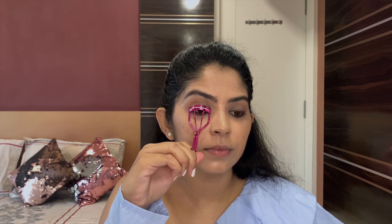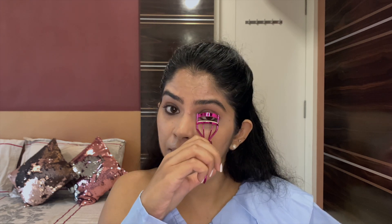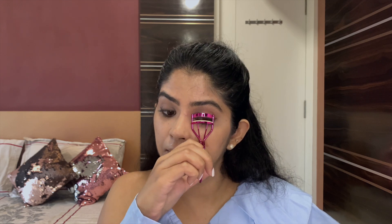Finishing the eye look by curling the lashes and applying two coats of L'Oreal mascara. I'm absolutely loving this mascara — it instantly intensifies those lashes.